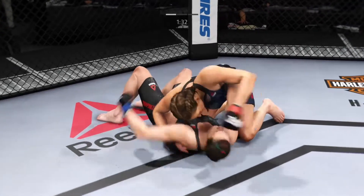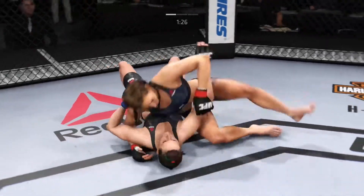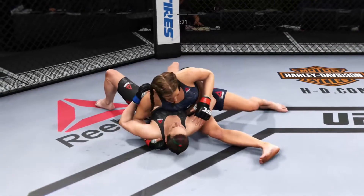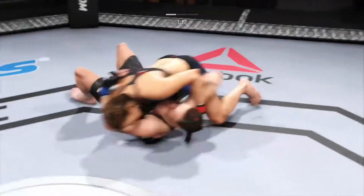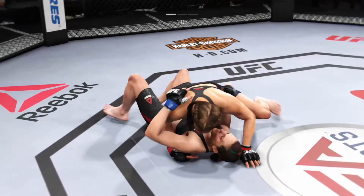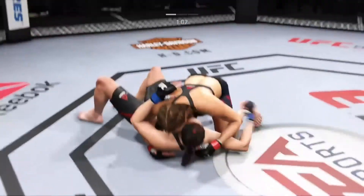Side control now. There's that knee to the body. That's a good shot from the bottom. She's working for the mounted crucifix. Excellent movement on the ground here, constantly moving, constantly staying busy. She's now established side control again and lands the left punch. Big body shot to the body.